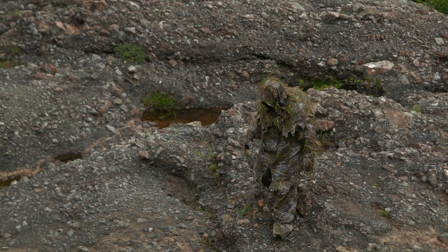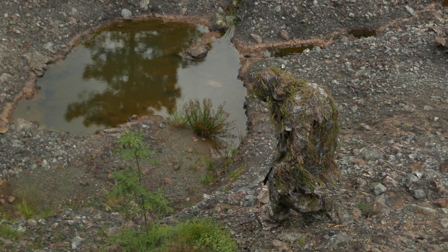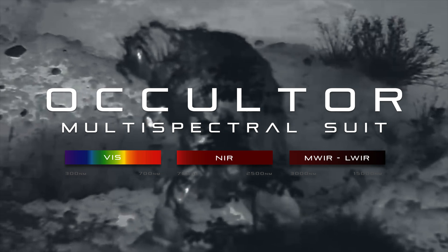This video showcases the visual and thermal infrared camouflage effectiveness in a mountain environment of the ProApto Occulter suit, a full-body modular and multipurpose multispectral camouflage system.